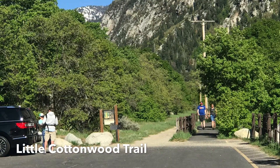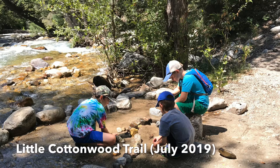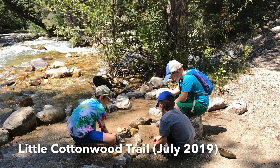This little dirt trail that parallels the Temple Quarry Trail is called the Little Cottonwood Trail. It follows the creek up the canyon and goes up for about eight miles. It's got a lot of shade, which is nice. There are mountain bikers who ride this trail pretty often, so keep your eye out for those.